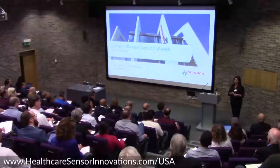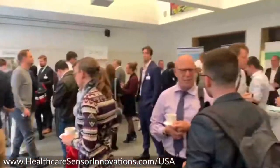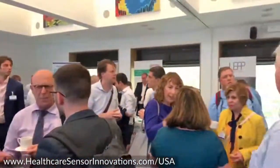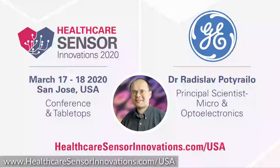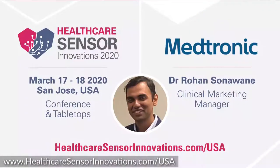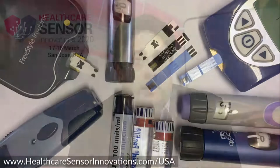Those are the two trends we'll be focusing on at this event, which will be held on the 17th and 18th of March in San Jose. We're holding it there because it brings together the electronics world with the medical community. Keynote speakers include General Electric, Google, Medtronic, and Starkey, among many others, covering innovations from electronic skin patches to remote patient monitoring to biosensors.